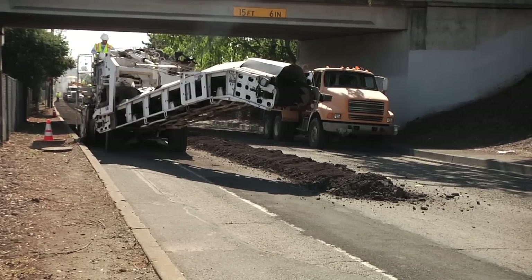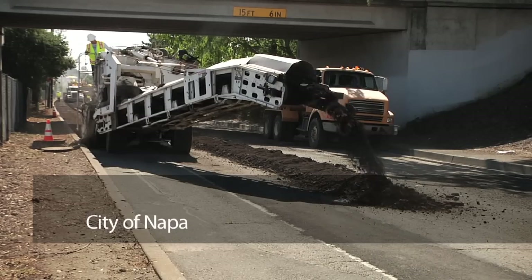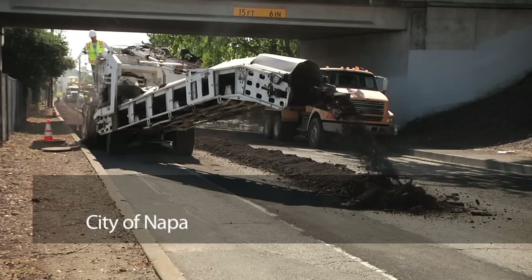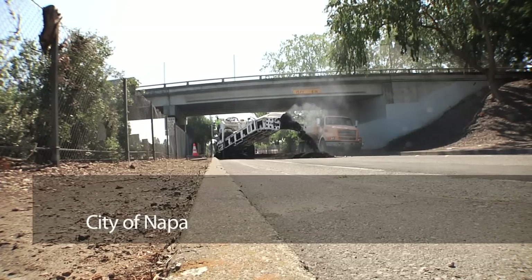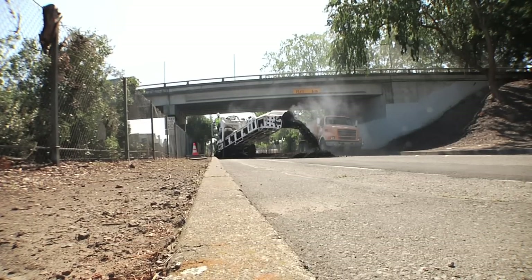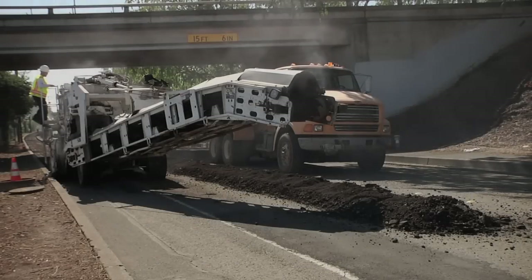They call it a train — a recycling train that can turn a four-day repaving project into a two-day event, save millions of dollars in construction costs, repave roads to last longer, and give us cleaner air. Here's how it improves our atmosphere.